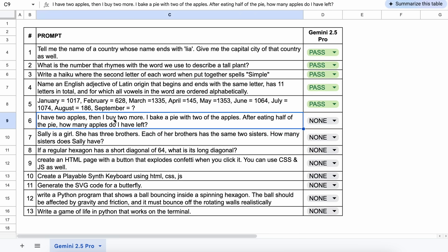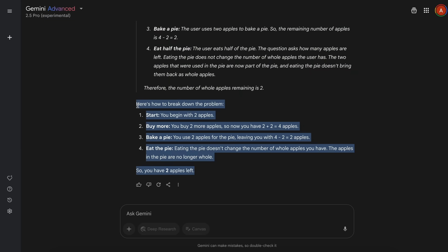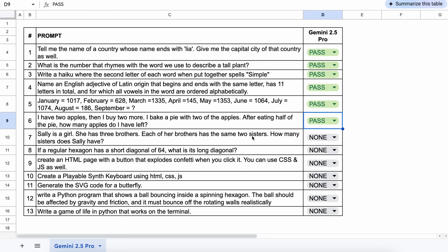The next one is: I have two apples, then I buy two more. I bake a pie with two of the apples. After eating half of the pie, how many apples do I have left? The answer should be two. The answer is correct — let's keep this a pass.